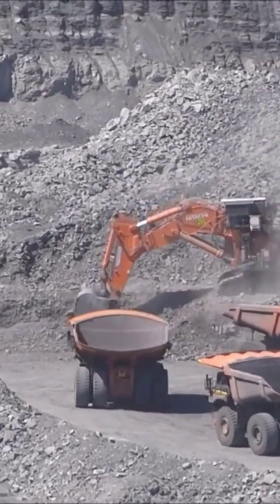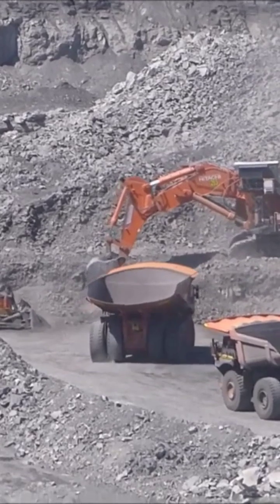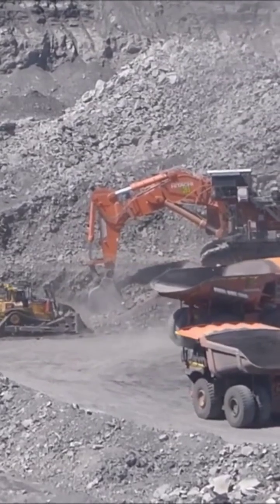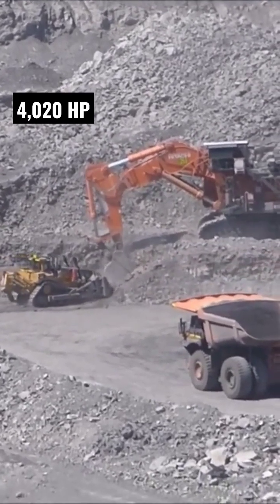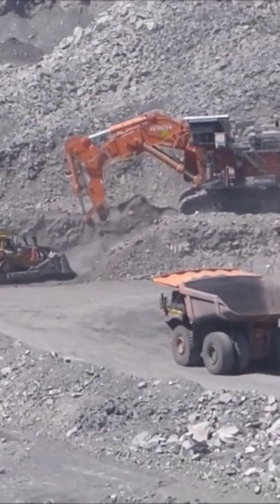One of its more remarkable features is its state-of-the-art hydraulic system, which provides it with the necessary power and precision to tackle even the most challenging mining tasks. The Hitachi EX-8000's hydraulic system is powered by two diesel engines that generate a combined 4,020 horsepower.